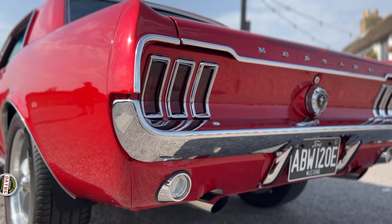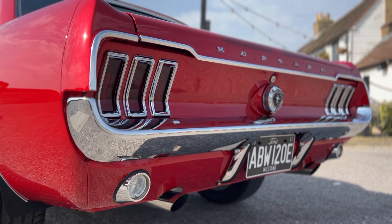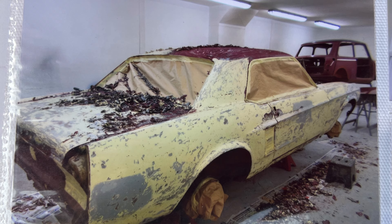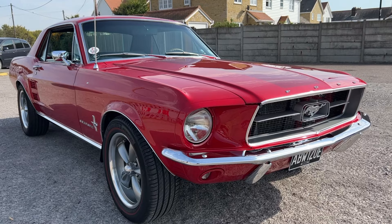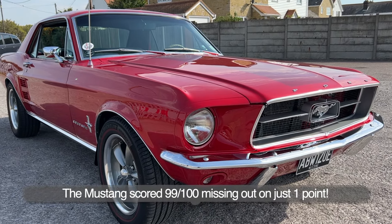It's a full nuts and bolts restoration — completely stripped back to a bare shell and started again. My uncle was a restoration specialist and painter and he'd done all the work on the car for me. It just came out perfect. He took it to Battlesbridge the following week and she won best American car in show.